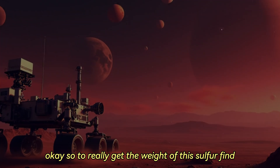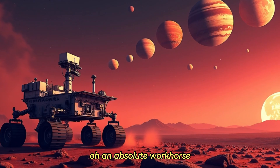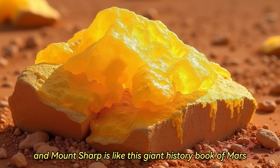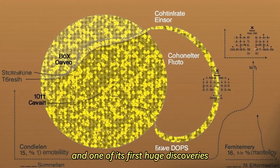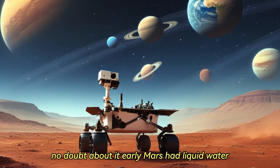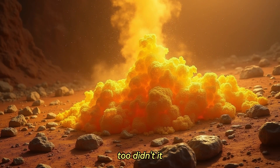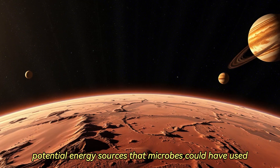To really get the weight of this sulfur find, let's zoom out and think about Curiosity's whole journey. This rover has been incredible — an absolute workhorse. It landed in Gale Crater way back in 2012, traversed more than 16 miles slowly climbing Mount Sharp. Mount Sharp is like this giant history book of Mars — each layer tells a different chapter of the planet's environmental story over billions of years. One of its first huge discoveries right near the base was that ancient lake bed: definitive proof that early Mars had liquid water sitting on its surface for potentially long periods, a basic requirement for life as we know it. And it wasn't just the water — Curiosity found the essential chemical building blocks too: carbon, hydrogen, oxygen, nitrogen, phosphorus, and sulfur.